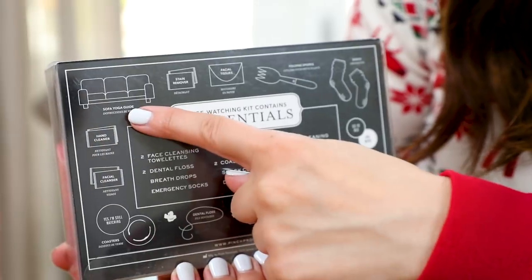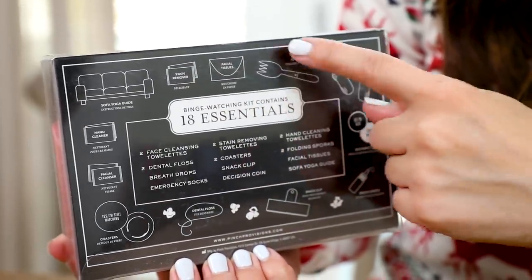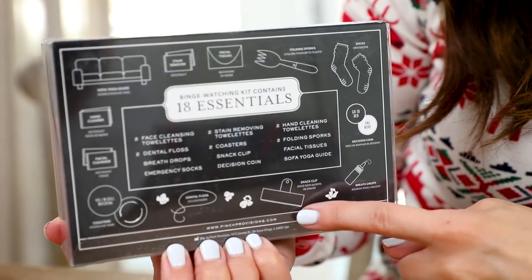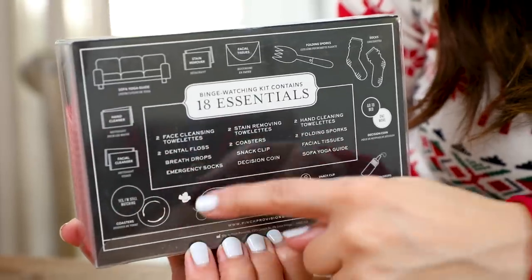The kit says it comes with 18 marathoning essentials. It has a sofa yoga guide, stain remover, facial tissues, a folding spork for you to snack, some cozy socks, breath drops, a snack clip, and dental floss. What's really cute is there are little coasters in here and they say, 'Yes, I'm still watching.'